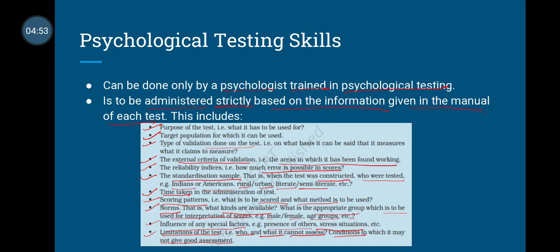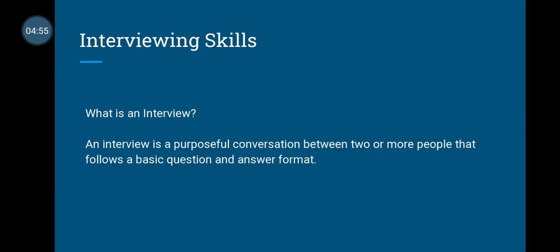We are done with psychological testing skills. Let us now discuss interview skills. Firstly, what is an interview? An interview is a purposeful conversation between two or more people that follows a basic question-and-answer format, conducted with a specific purpose.